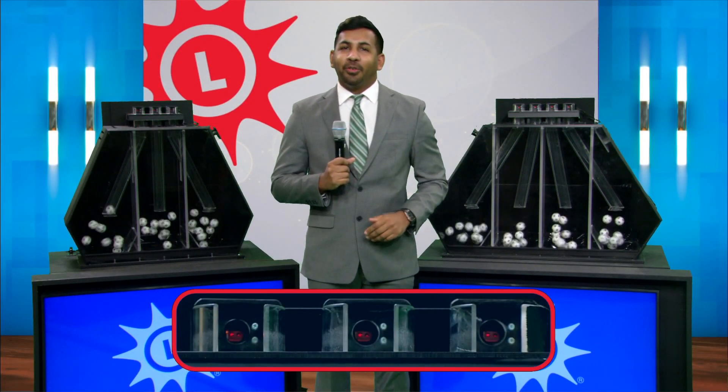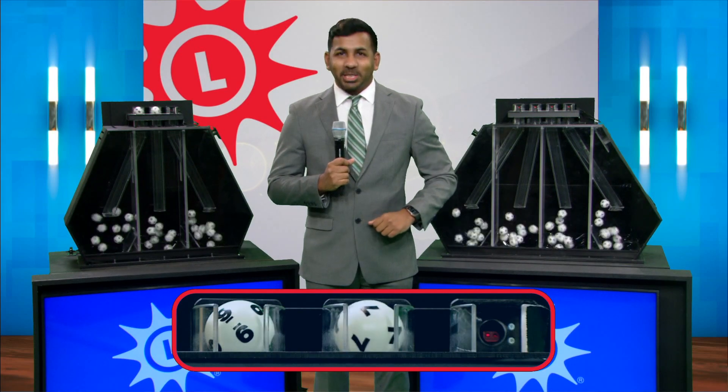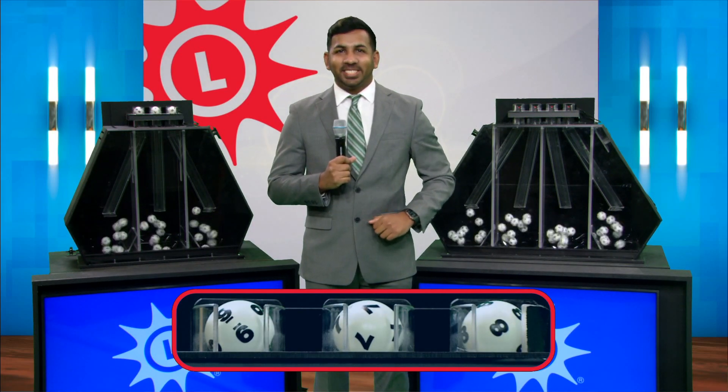Good afternoon. I'm Triumph Moe for the Maryland Lottery, and now let's play Pick Three. We have nine, seven, and eight.